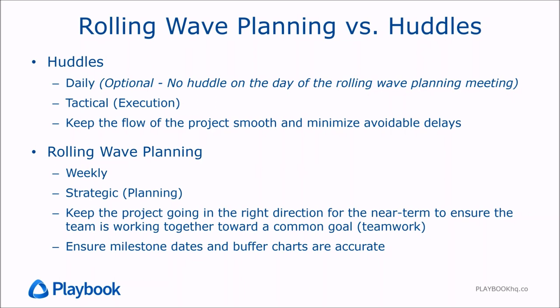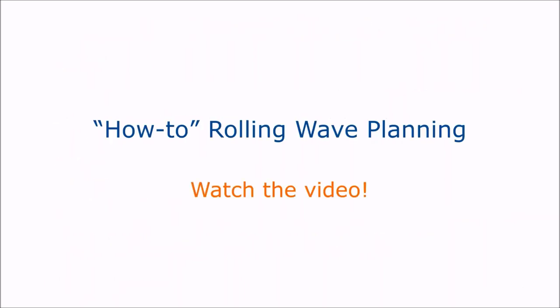This also helps ensure that milestone dates and plans are kept up to date, so the buffer charts and the health of the project are clear and accurate. We know with confidence whether we're really tracking well or need to respond to some kind of schedule risk. That's what rolling wave planning is. There's another video that talks about how to do rolling wave planning, so please watch that video. Thank you.